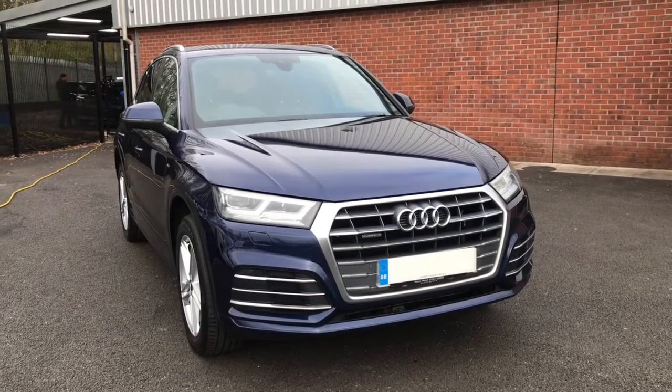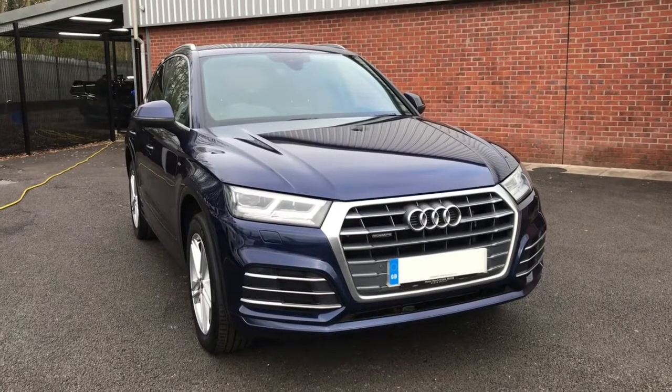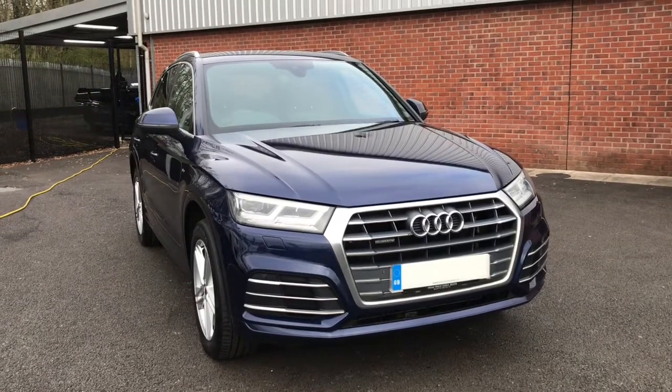Hi, welcome to Baltimore Match. My name is Abby and here in this video I'm going to be showing you this 2017 Audi Q5 2-litre TDI S-Line S-Tronic Quattro, finished in Navara blue.